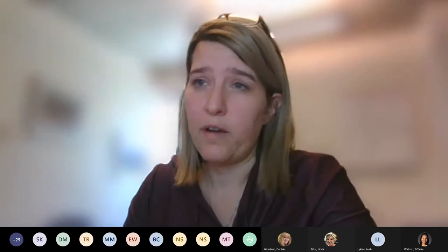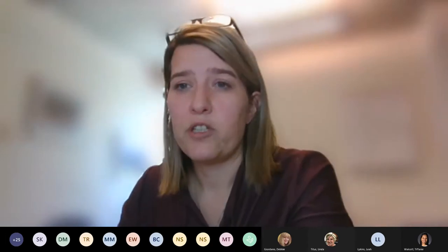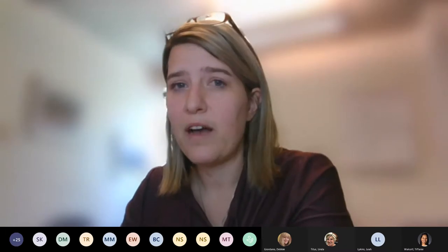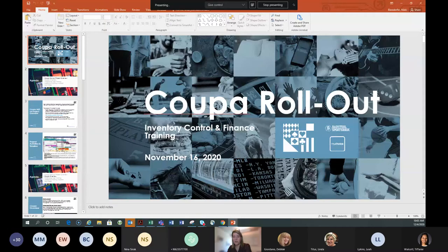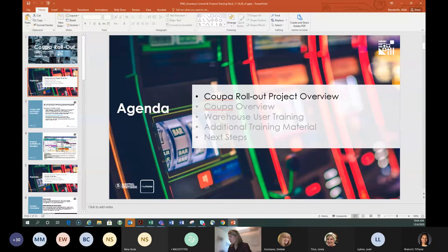I'm going to share my screen — in a second you'll be able to see a PowerPoint called 'Coupa Rollout.' Here's our agenda for today. Some of this detail references warehouse, but this is not a warehouse training — this is very much a finance-focused training. We do go over some finance items necessary for warehouse operations.